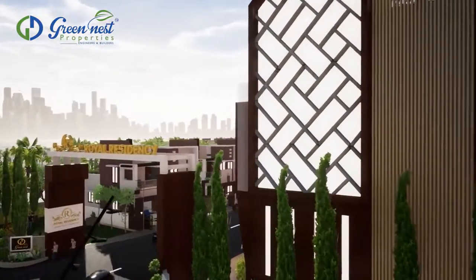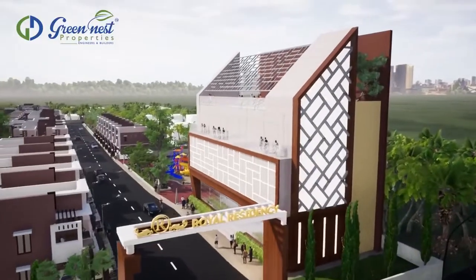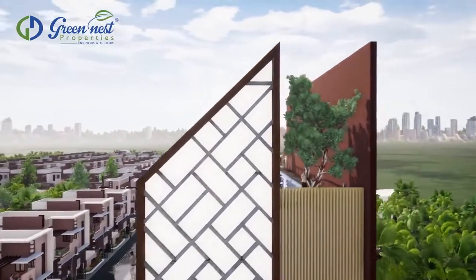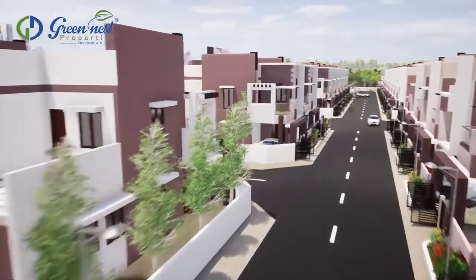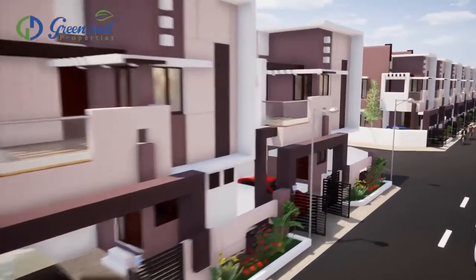Green Nests presents Royal Residency, the new prestigious project that has an appeal that is two-fold. Royal Residency gives you all the right reasons in the world to live your life here, just the way you want it.